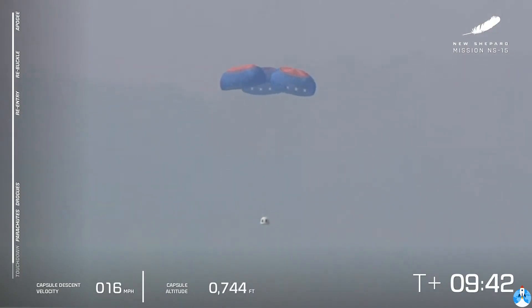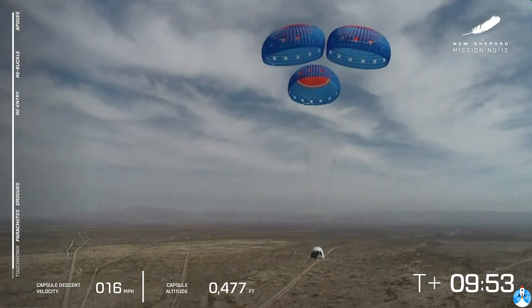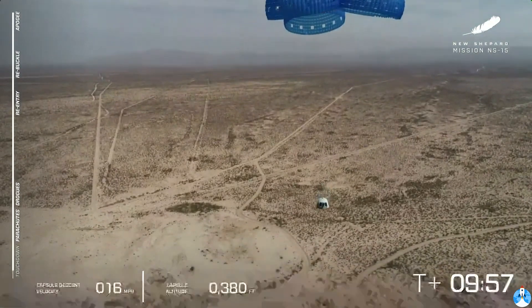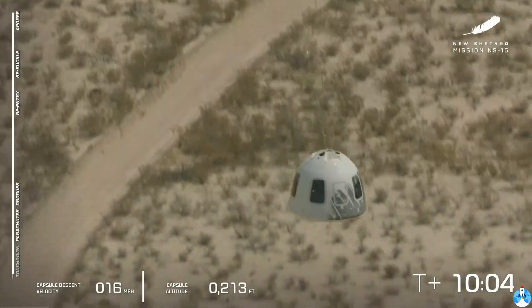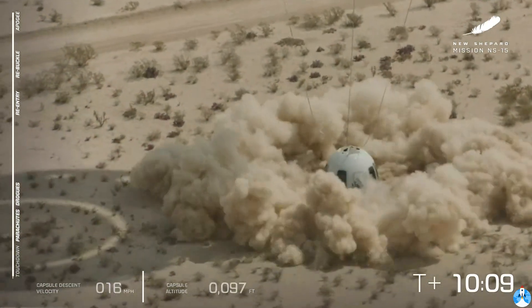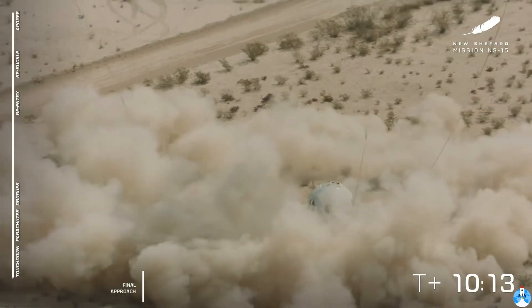At 800 feet to go, we should remind everybody that we do have the retro thrust system that kicks on just in the last moment. It creates a nice air cushion for the capsule so that when you and I are up in that capsule one day, we are going to get a nice air cushion underneath the capsule. And touchdown. Beautiful. Absolutely spectacular.